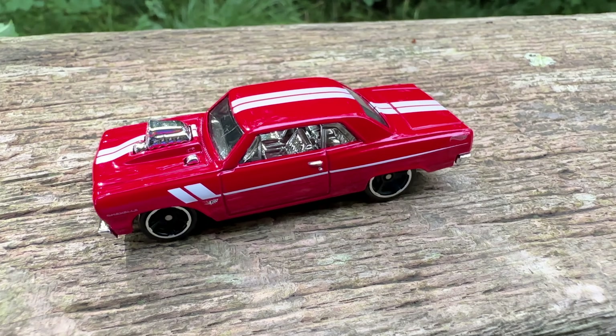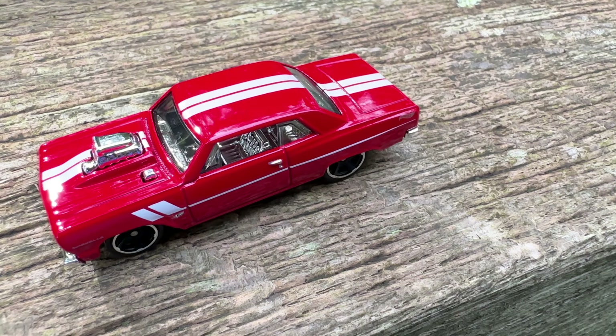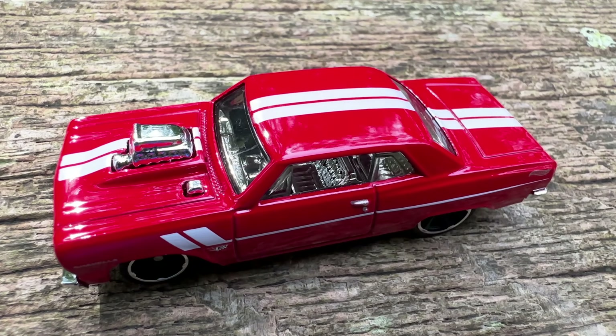The car Hot Wheels gave us was a little bit customized. But once again I have to tell you, the chrome engine looks beautiful on the red paint.